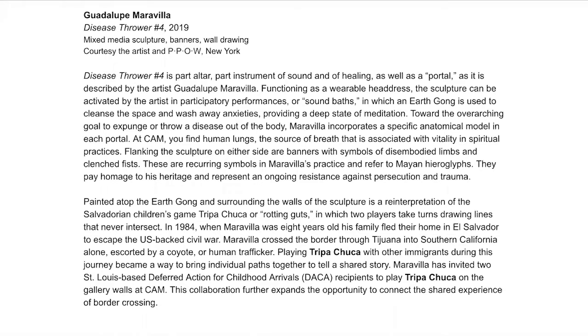They pay homage to this heritage and represent an ongoing resistance against persecution and trauma. Painted atop the earth gong and surrounding the walls of the sculpture is a reinterpretation of the Salvadorian children's game Tripa Chuca, or Rotting Guts, in which two players take turns drawing lines that never intersect. In 1984, when Maravilla was eight years old, his family fled their home in El Salvador to escape the US-backed civil war. Maravilla crossed the border through Tijuana and to Southern California alone, escorted by a coyote or human trafficker. Playing Tripa Chuca with other immigrants during his journey became a way to bring individual paths together and to tell a shared story. Maravilla has invited two St. Louis-based Deferred Action for Childhood Arrivals recipients to play Tripa Chuca on the gallery walls. This exploration further expands the opportunity to connect the shared experience.